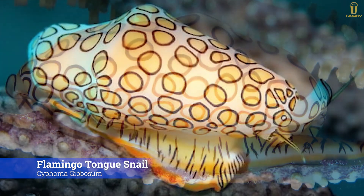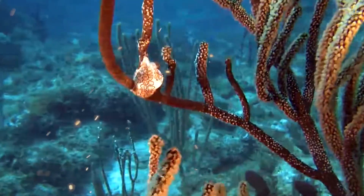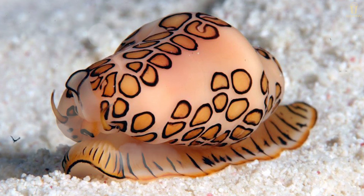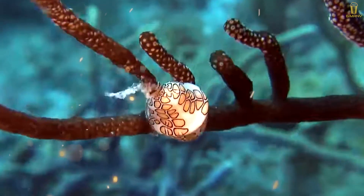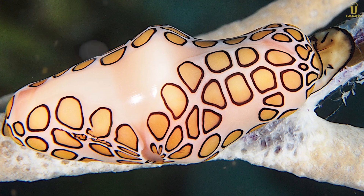The flamingo tongue snail, Cyphoma gibbosum, is a species of small but brightly colored sea snail. Flamingo tongue snails can live up to two years, and their recognizable symmetric pattern and coloring are due to a twisting motion that happens during the larval stage of life. They eat the soft parts of coral and are poisonous, storing their venom to protect themselves from predators.